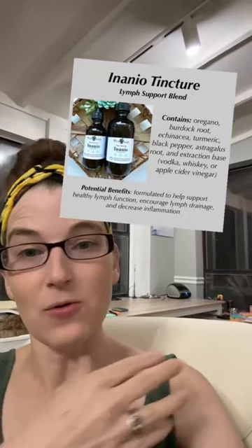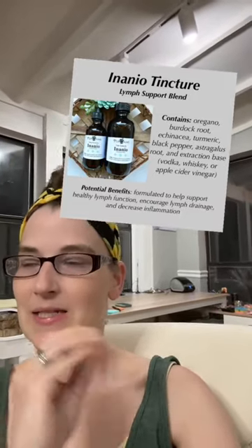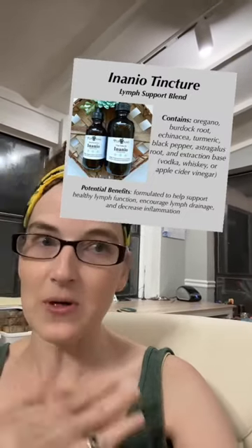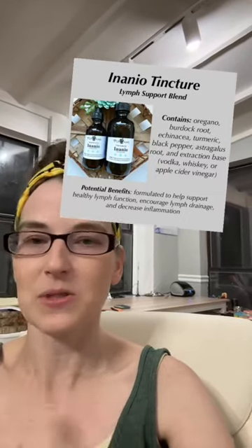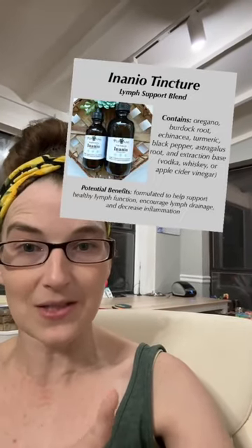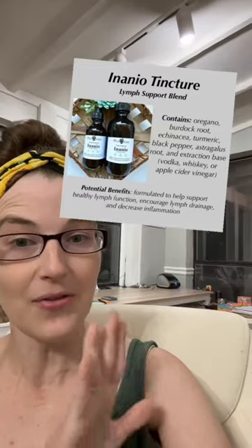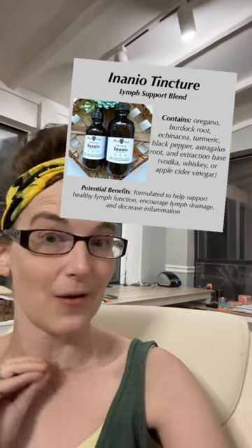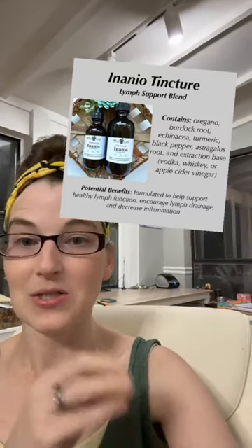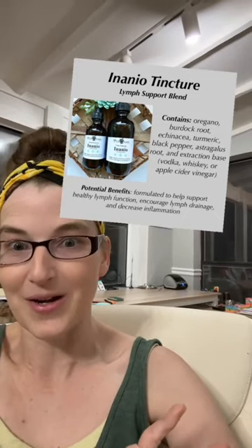In that same bottle I also put Inanio. Inanio is one of our blends that is easily overlooked because it is related to your lymph system, and not a lot of people understand what the lymphatic system does. Most people only consider looking into it if they have lymphedema or something like that. But your lymph system is your filtration system for your body — this is where your white blood cells come from when you are sick. A really good way to help fight illness is to have a healthy lymphatic system, to get all the junk out and ready for those white blood cell soldiers to start marching. Your lymph system also helps with your body's fluid balance, so if you have a healthy lymph system, you will have less inflammation overall.